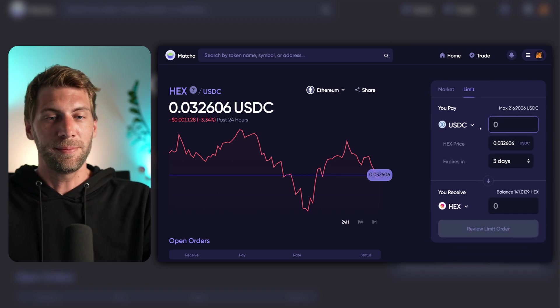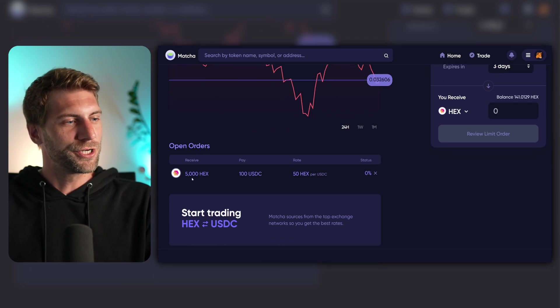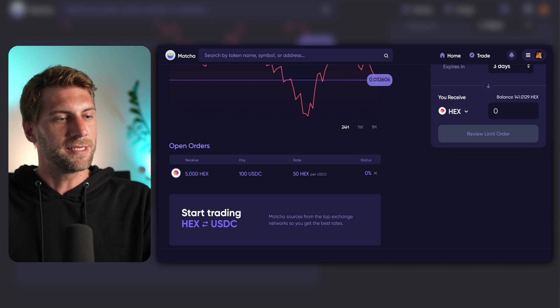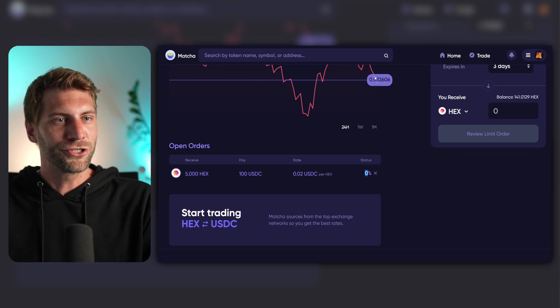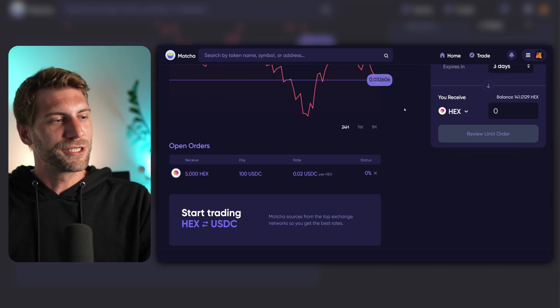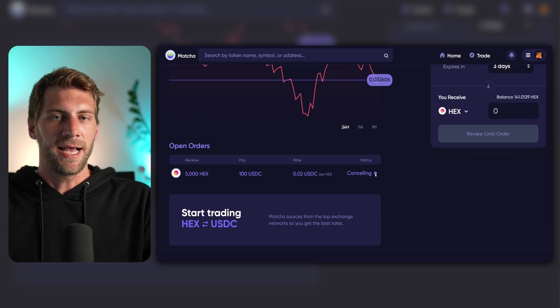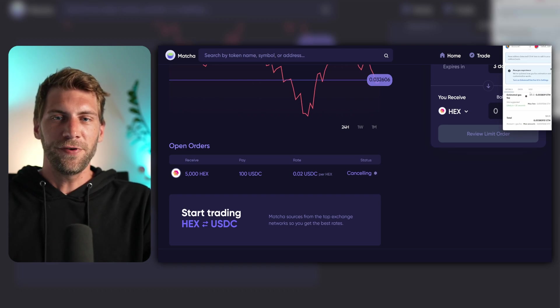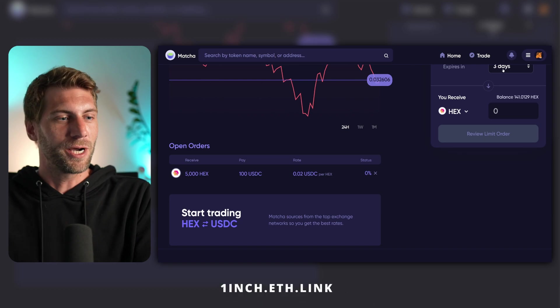I can set also a new limit order, for example at 2.5 cents or whatever I'd like. Down here on the left I can see open orders: 5,000 HEX I shall receive by selling 100 USDC — that's a price of 50 HEX per USDC, or 2 cents per HEX. You also see a status of 0% — it's not filled yet, because the price needs to come down first. But once it does, the order will get filled and the HEX will be magically transferred to your wallet. Until now, we didn't spend much to set some limit orders. If you'd like to cancel a limit order, click the little cross — MetaMask opens up and you'll have to pay around $4 in Ethereum fees. Or just wait until the order expires after 3 or 7 days.